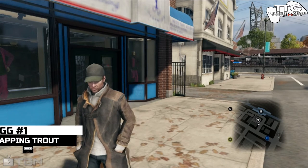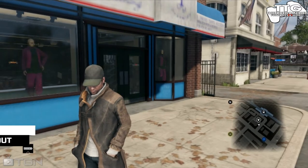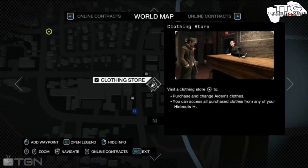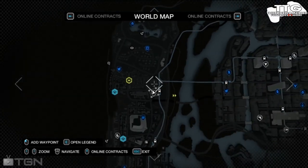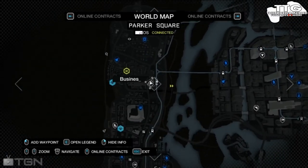Hey everyone, it's TrueGameHD, and today I have a special video. I'm going to be showing you an easter egg in Watch Dogs. Let me show you guys the location of this easter egg. Here it is at the clothing store — let's see where this place is. This is Parker Square.